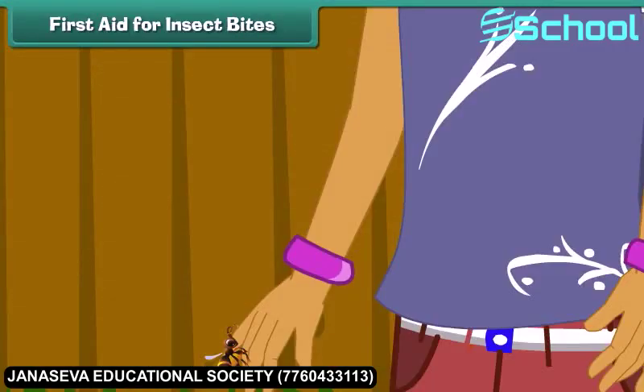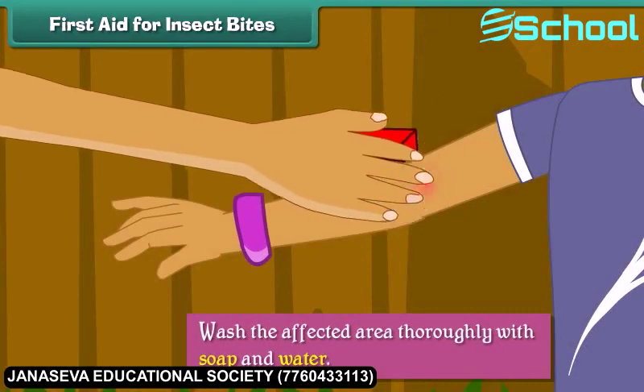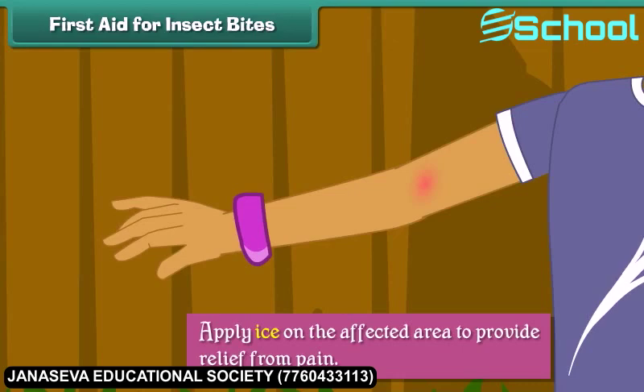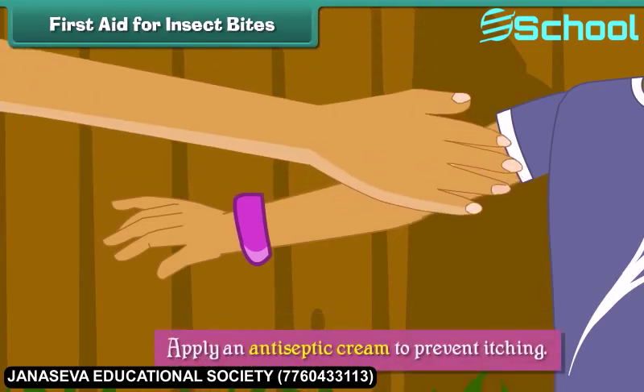First aid for insect bites. Some insect bites can prove fatal. When an insect bites, we should wash the affected area thoroughly with soap and water, apply ice on the affected area to provide relief from pain, and apply an antiseptic cream to prevent itching.